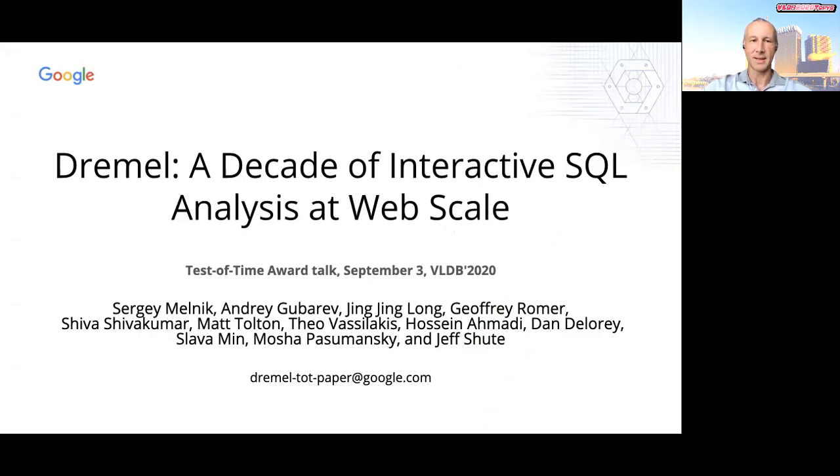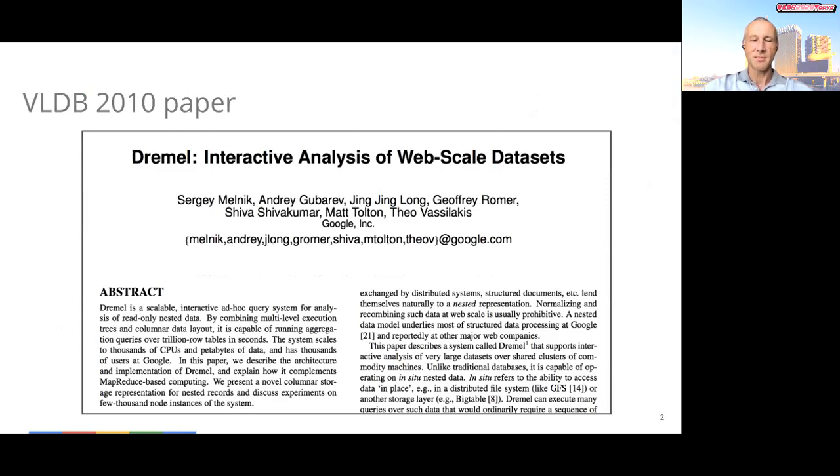Hello, my name is Sergei Melnik, and this is the Test of Time Award Presentation at VLDB 2020, which I am giving on behalf of my co-authors. This talk is accompanied by a full paper with the same title that you can find in the conference proceedings. I'd like to start by thanking the VLDB Awards Committee for selecting our paper. In that paper, we described Dremel, a distributed system for interactive data analysis that was developed at Google and first presented at VLDB 2010 in Singapore.